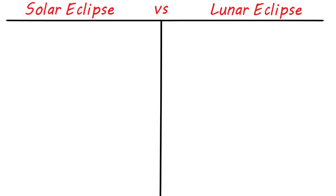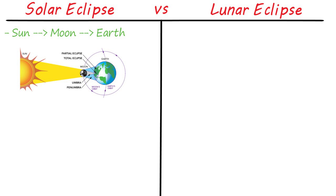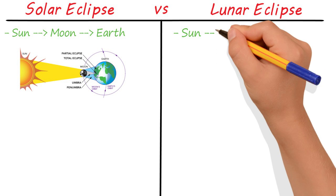Both types involve the Sun, the Moon, and the Earth, but the order is different. For a solar eclipse, the order is Sun, Moon, Earth, while the lunar eclipse order is Sun, Earth, Moon.